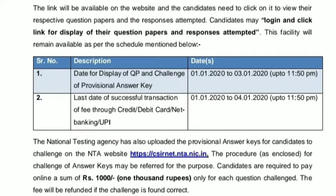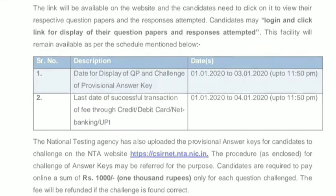Candidates may login and click the link for display of their question papers and responses attempted. The date for display of question paper and challenge of provisional answer key is 1st January to 3rd January 2020 up to 11:50 PM. The last date for successful transaction of fee through credit card, debit card, net banking, or UPI is 4th January 2020 up to 11:50 PM.